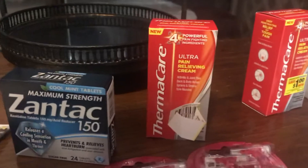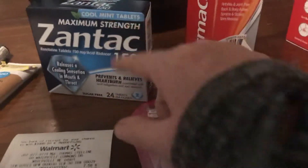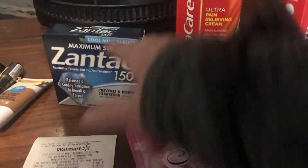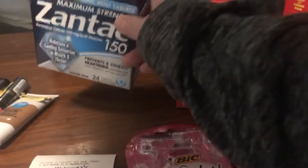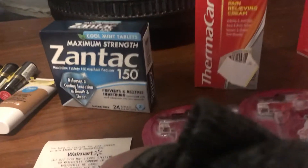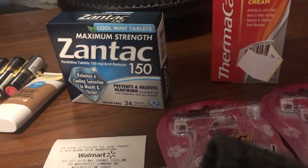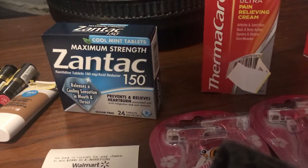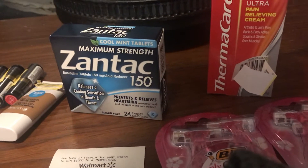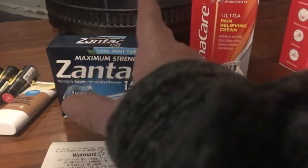The Zanac was $7.58. I had a $4 off coupon making it $3.58. I got back $4 from Ibotta, $2 for the Thermacare, and $4 from Checkout 51. So I had overage because that came to $3.58 after the coupon.